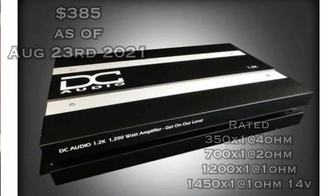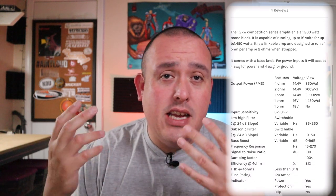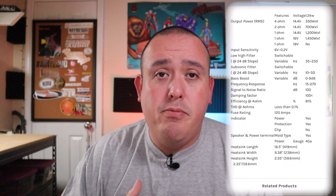Number five is the DC Audio 1.2K — a 1200 watt RMS Korean board amplifier. These amps are rock solid and reliable; they kind of set the bar for a lot of other amps. This one comes in at $385, rated 350 watts by one at 4 ohms mono, 700 watts by one at 2 ohms mono, and 1200 watts by one at 1 ohm mono. At 16 volts it's rated 1450 watts. Steve Mead dynoed one about eight years ago and it put out around 1491 watts at 14 volts. It's strappable, solid, and reliable — a great pick if you don't need a ton of power.